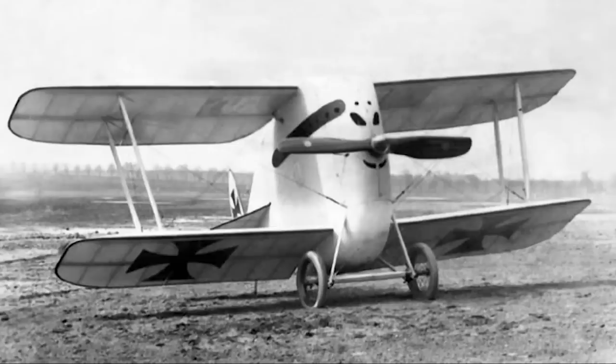But it is amusing to think that this aircraft, which today would appear to be more of a joke, was in fact, in its day, a cutting-edge demonstrator for the latest ideas in aeronautics.